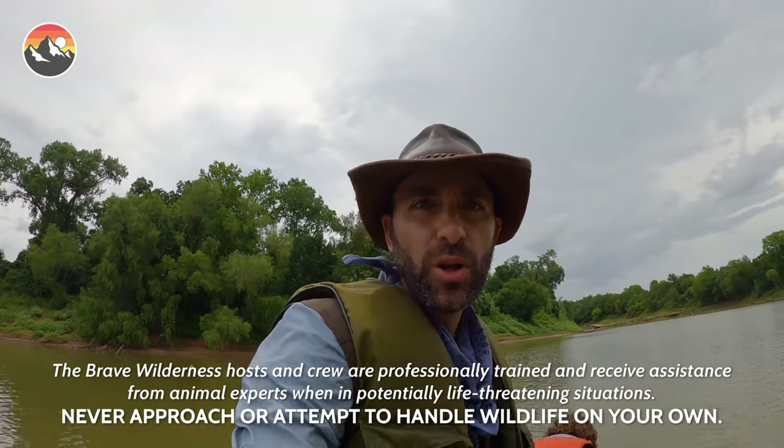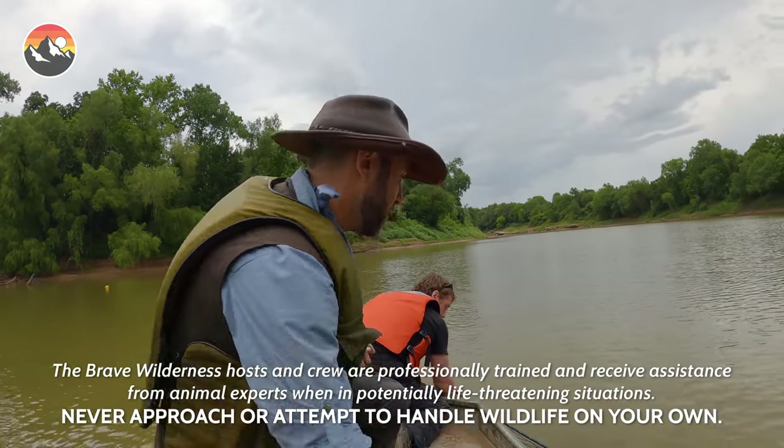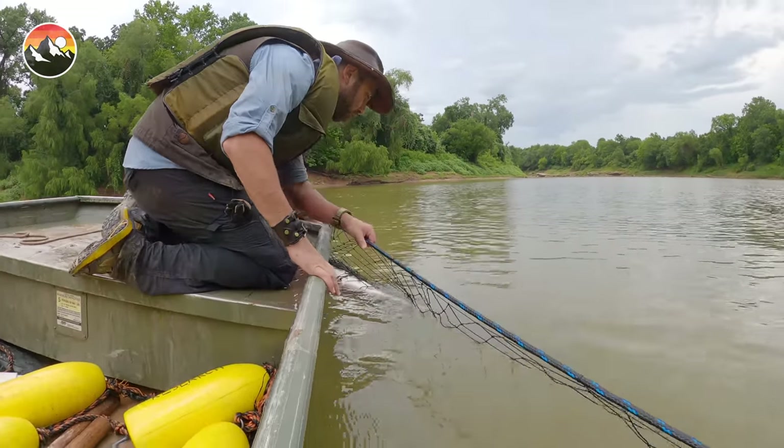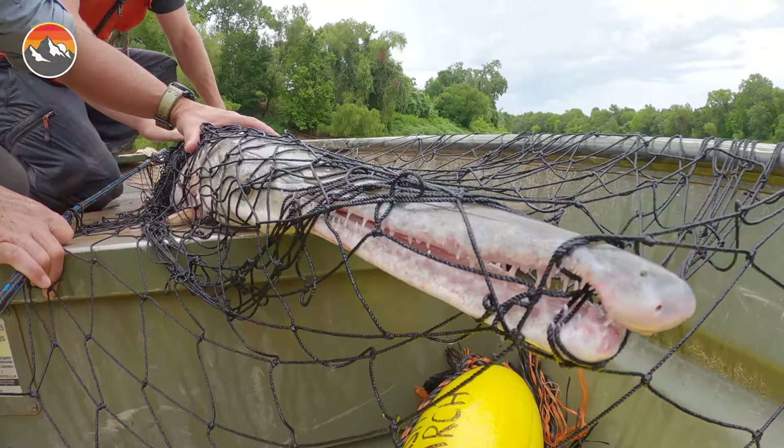We're rolling. We've caught something really, really cool here. I'm going to give that to you, Florian. It is a hybrid gar between an alligator gar and a long-nose gar. Wow, look at this.